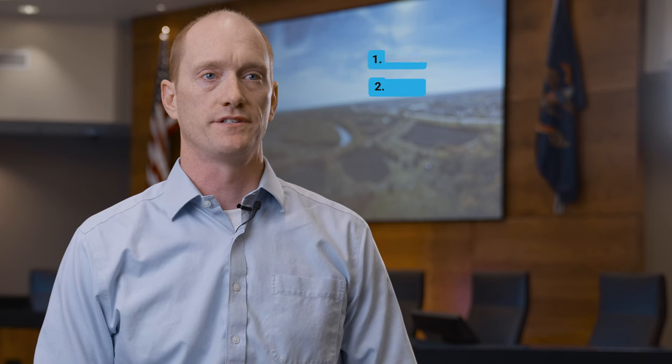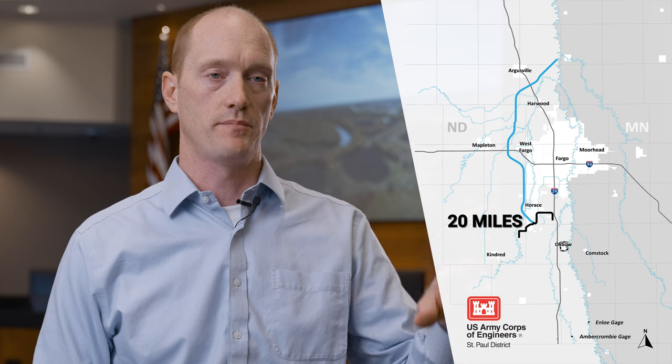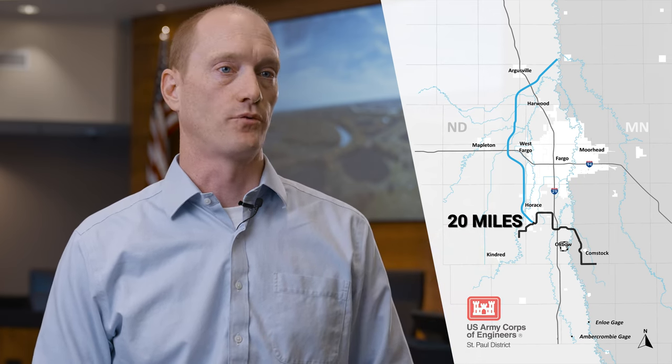The second component is the southern embankment. Its main purpose is to regulate water flowing into the metro area and direct it into the diversion channel. Another purpose is to store water within the upstream mitigation area to minimize hydraulic impacts. The southern embankment is being designed by the U.S. Army Corps of Engineers and will be approximately 20 miles long, extending from high ground south of Horace around to the north and east, back down southeast of the city of Comstock. There will be three gated structures that control how much water goes into town, through the diversion, and how much water is being stored.